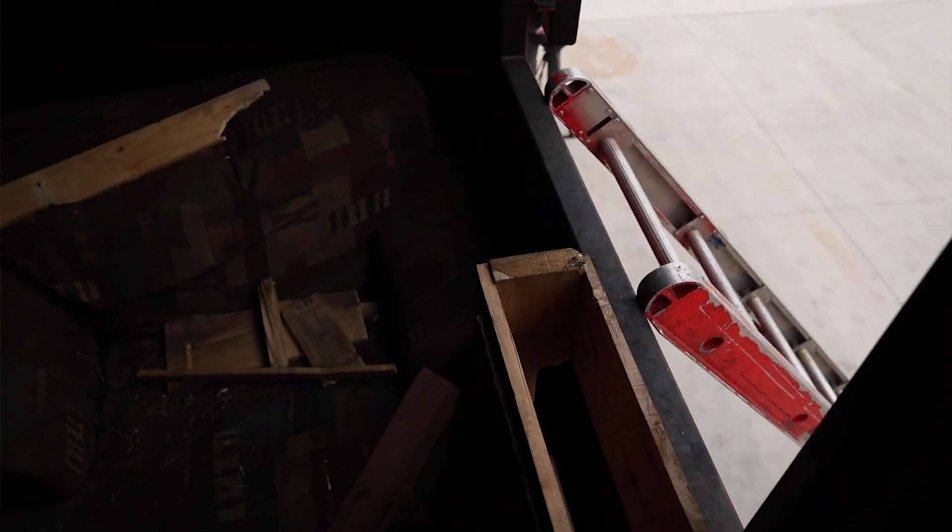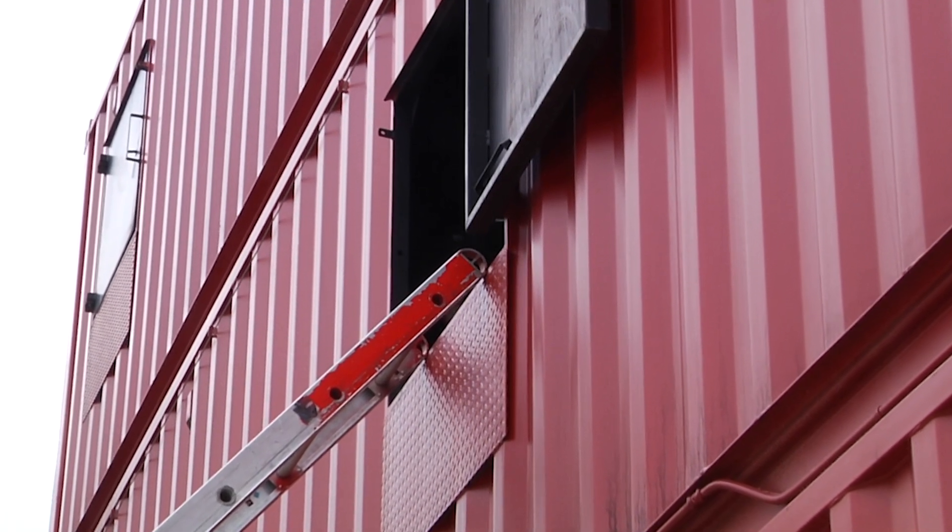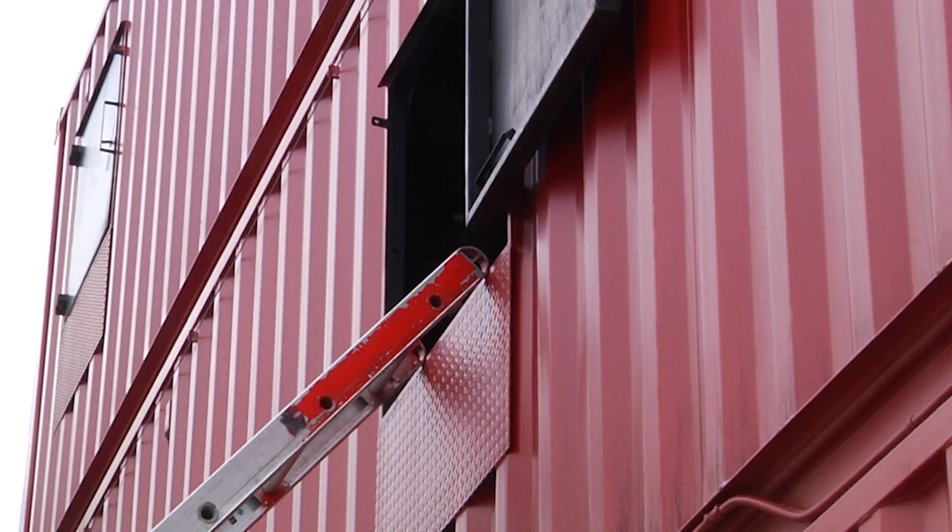It's going to make it much easier for that firefighter transitioning in and out of the room, and it's also going to make it much easier if we have a large victim that we need to get up onto that windowsill and down by ladder.